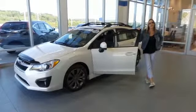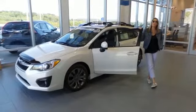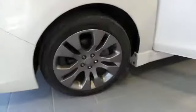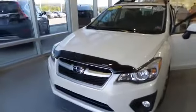Hi guys, welcome to Delaney Automotive. I'm standing next to a 2014 Subaru Impreza Sport Limited. It's certified pre-owned, has a clean Carfax and one owner. This car has about 10,000 miles.